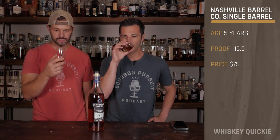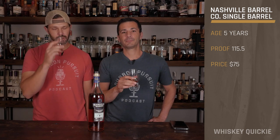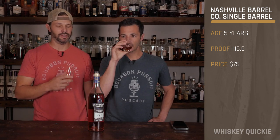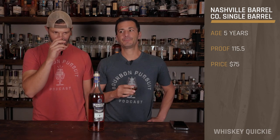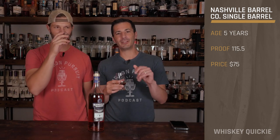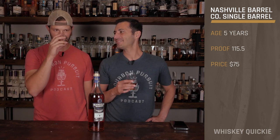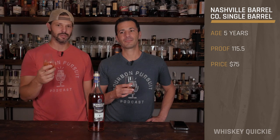Here's the nose. Baking spices, almonds maybe? I get a ton of allspice, a little bit of brown sugar — not getting the almonds, but maybe. Maybe it's just me. Blue diamond almonds — I'm a little bit of a nuttier kind of guy myself. That allspice is really coming through. It's a nice spicy nose.